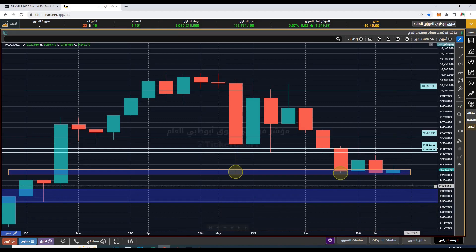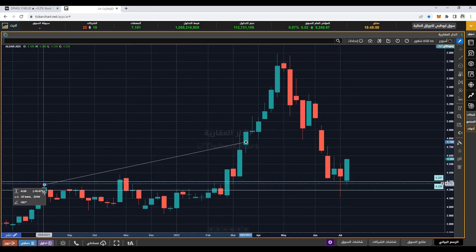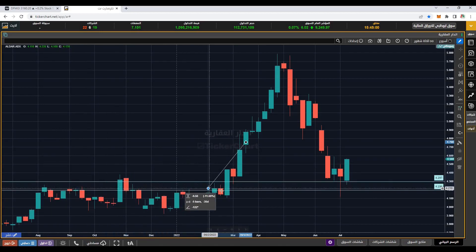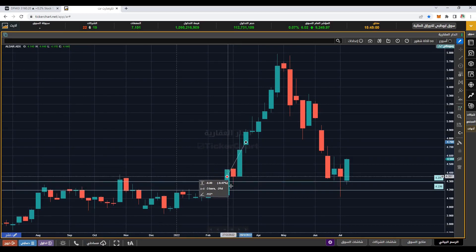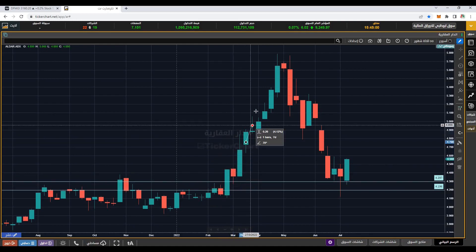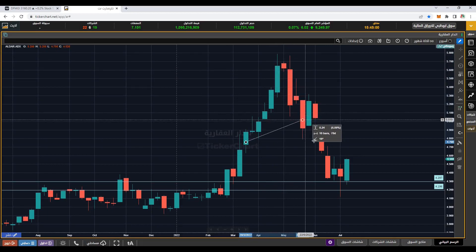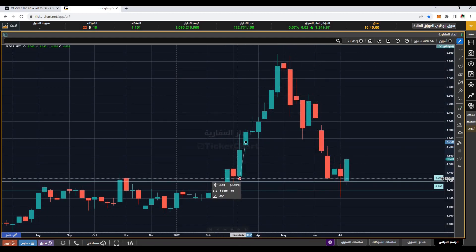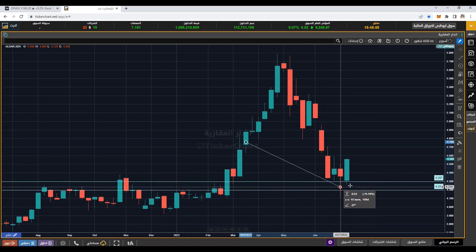Aldar — after making a huge move to the upside, it has now come down to retest the same area that was previously acting as a resistance. We can see market tried to cross here, got rejected again and again. That same level is now acting as a support. Market broke the resistance, came down for a retest, we saw a bullish hammer type candle, and from here market went up till around 5.80. Once it hit the resistance, it's now coming down for a retest. The same zone that was previously a resistance is now acting as a support. We are seeing a bullish hammer candle and then an engulfing candle, indicating bulls are controlling this zone.